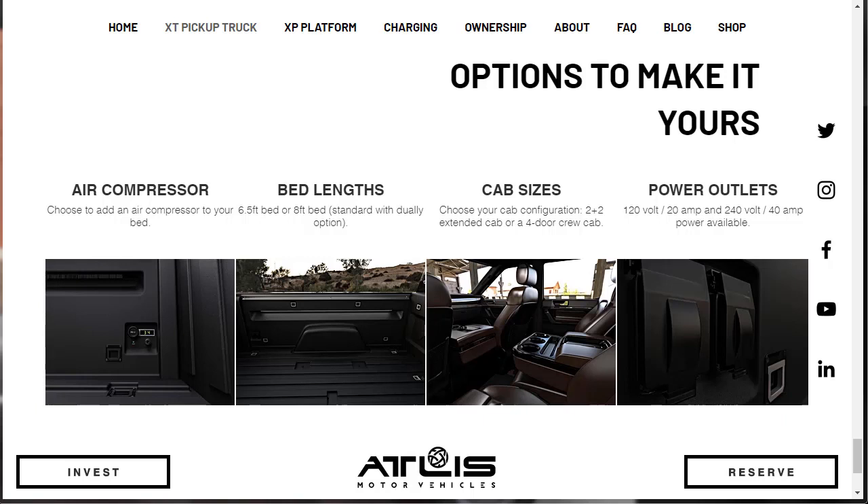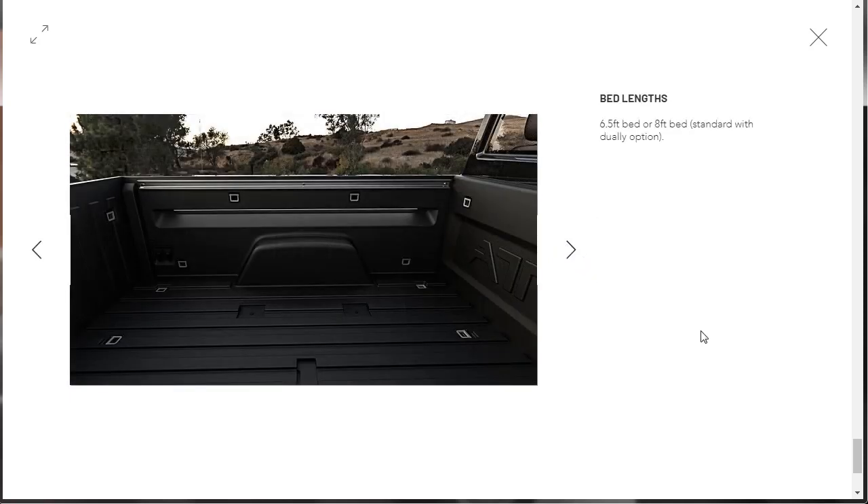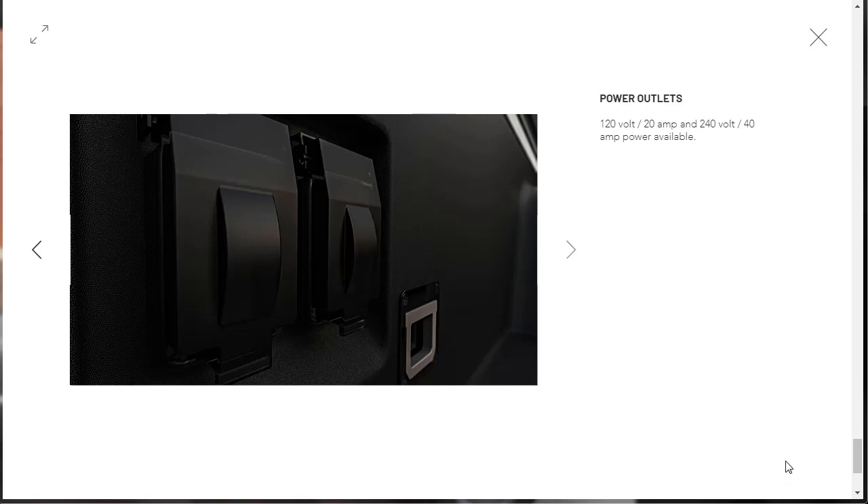There are options to make it yours. There's an air compressor you can add to your bed — very cool. Bed lengths come in six and a half foot or eight foot, with the eight foot being standard with the dually option. Cab configurations include a two-plus-two extended cab or a four-door crew cab. There are also 120-volt 20-amp and 240-volt 40-amp power outlets available. Look at that leather interior — it's gorgeous.